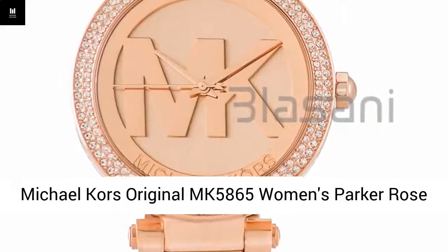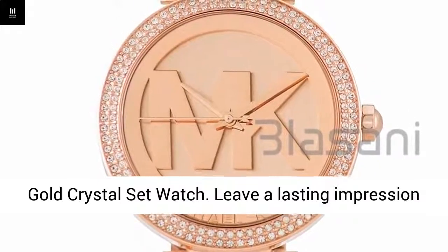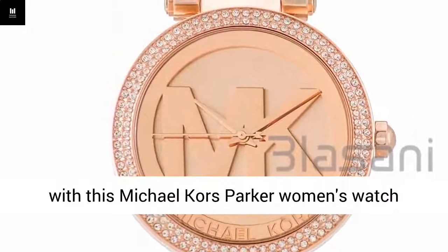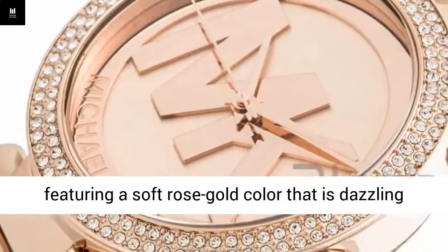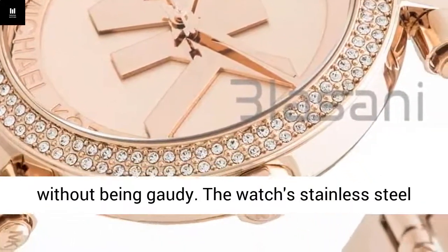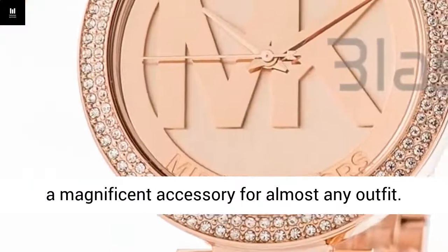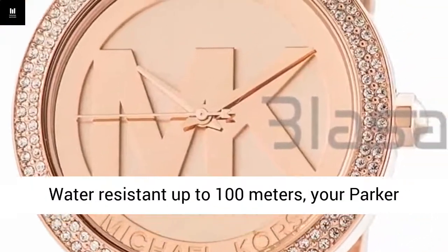Michael Kors Original MK5865 Women's Parker Rose Gold Crystal Set Watch. Leave a lasting impression with this Michael Kors Parker women's watch featuring a soft rose gold color that is dazzling without being gaudy. The watch's stainless steel band adds durability while allowing it to serve as a magnificent accessory for almost any outfit.